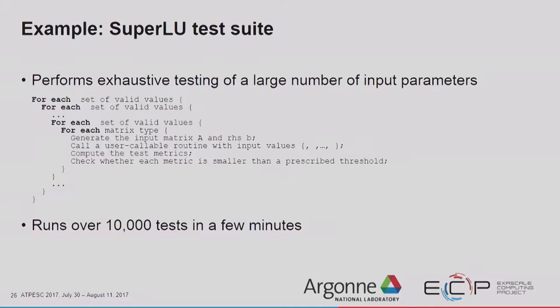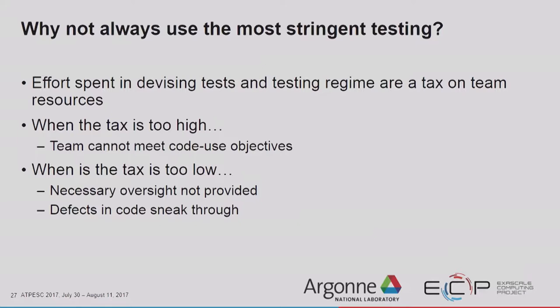Why don't we just always use the most stringent testing? Sometimes the effort spent in devising tests is a tax on team resources. If the tax is too high — like devoting one person of a three-person team entirely to testing — the team can't meet code objectives. If the tax is too low, necessary oversight is not provided and defects sneak through. You want to find a balance.